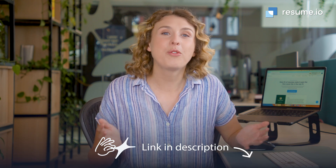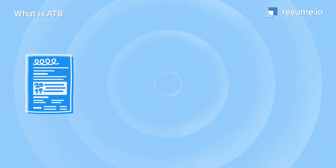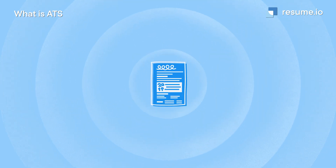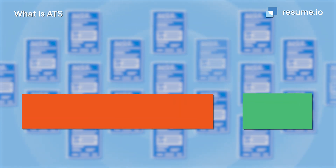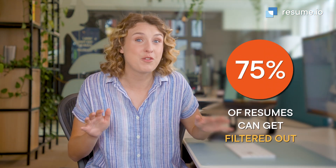The first is with your resume. I've made a whole video about how applicant tracking systems are used in hiring, so make sure to check that out. But basically, how it works is that an algorithm scans your resume for keywords programmed in by the company as being important for the role. It compares you with other applicants and filters out candidates who don't make the cut. Up to 75% of resumes can get filtered out at this stage.